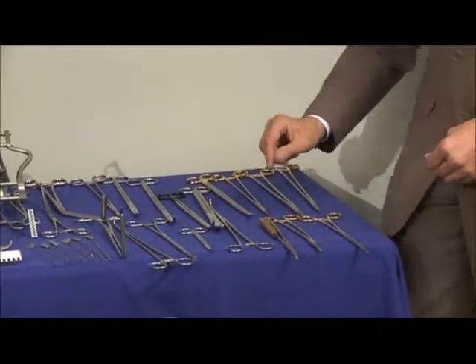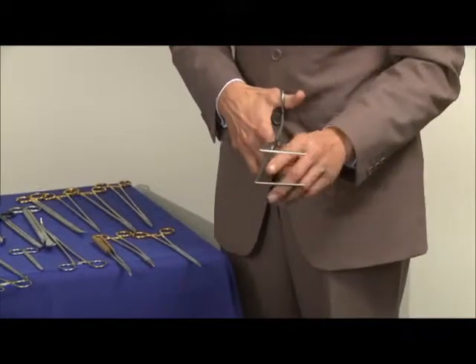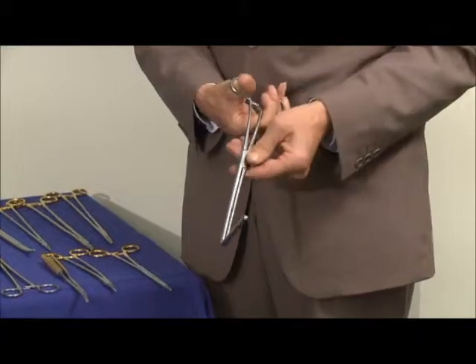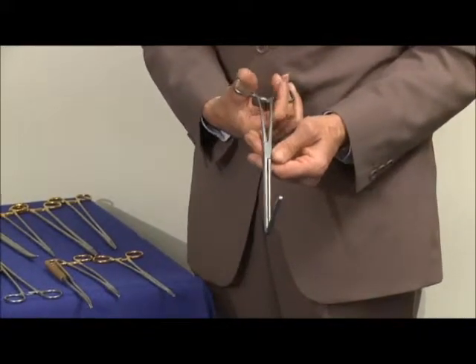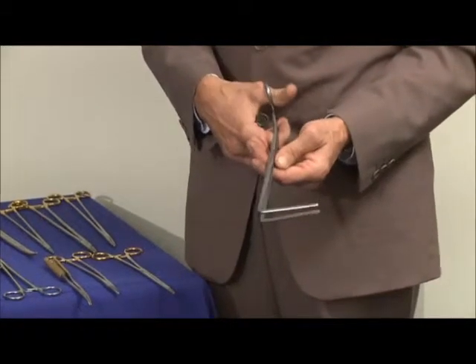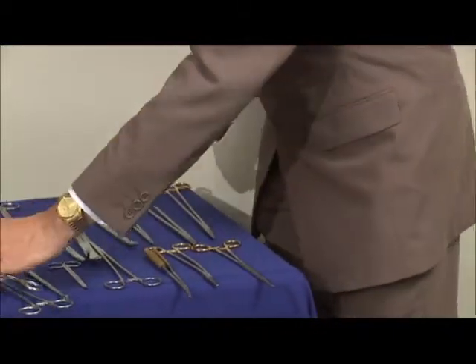Moving on to bowel clamps now. This is the Rezano clamp with the atraumatic jaw. Atraumatic of course means non-trauma — so it's not a crushing clamp, it's just a clamp for sealing off the bowel but doesn't actually cause any undue damage. 90 degree jaw on that.